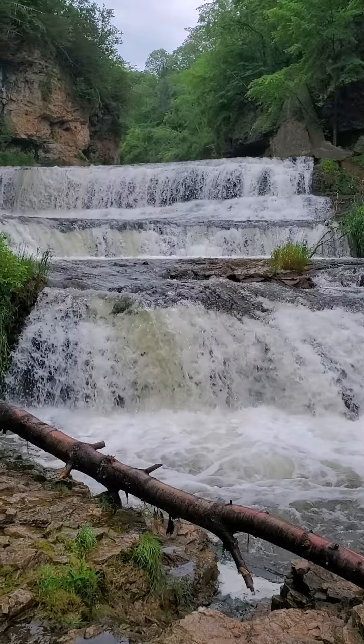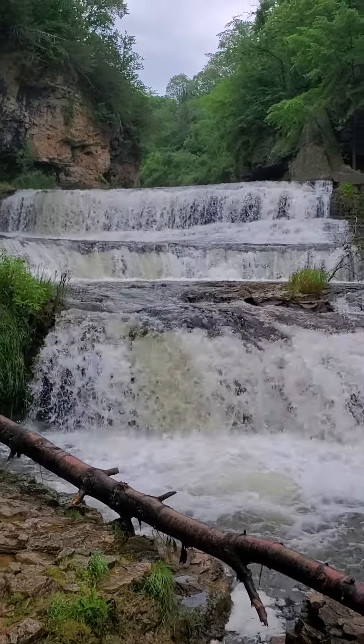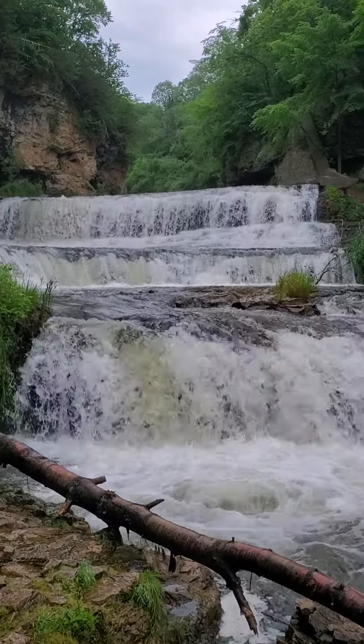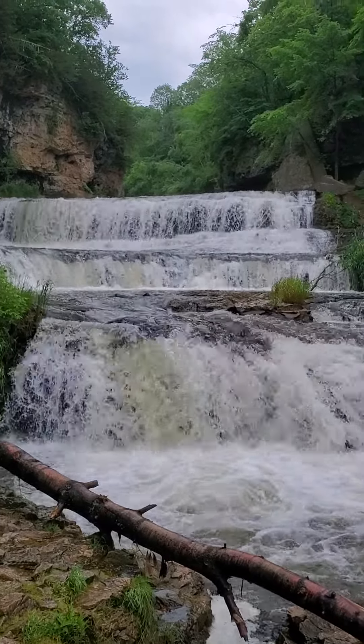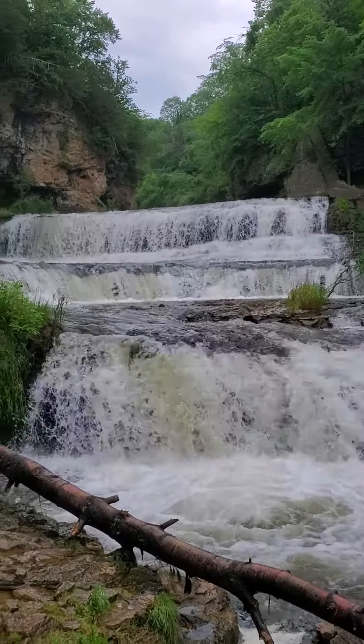This is Willow River Falls — look how gorgeous that is. This is the second most visited state park in Wisconsin, so this is actually pretty cool.